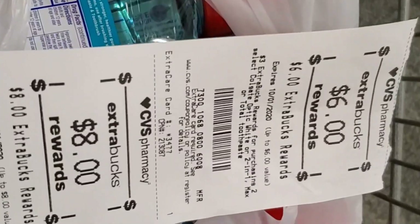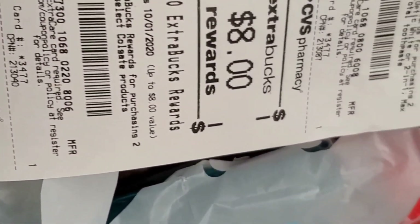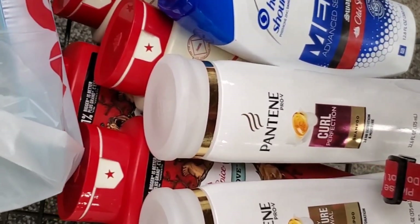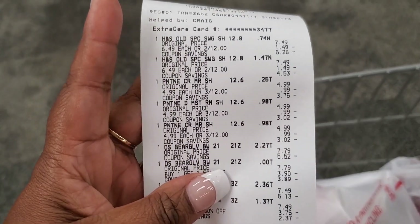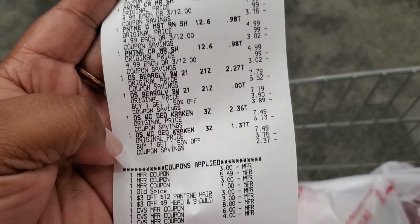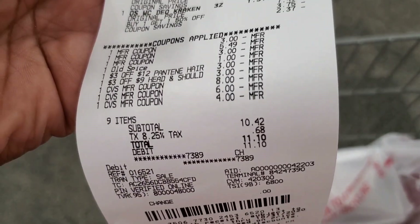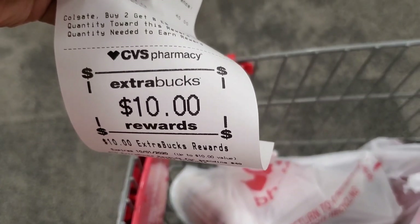So I got $18 in ECBs that I'm about to roll now into my spend-40 deal - the deal of the night. We're going to get all this body wash and all this shampoo but it's going to be worth it. After all the CRTs came off, all the coupons came off, and I rolled the ECBs, it came all the way down to $10.42! And I got $10 back - so I spent 42 cents out of pocket after the $10 ECB. Yes ma'am, yes sir - you ought to be giving this video a thumbs up right about now!